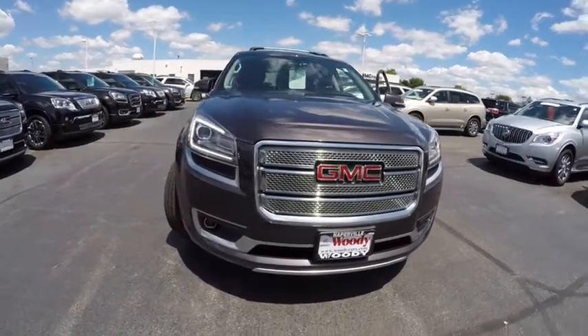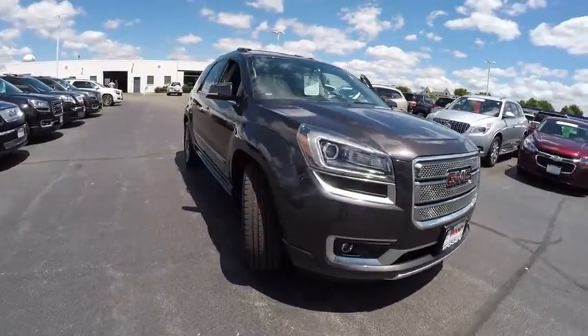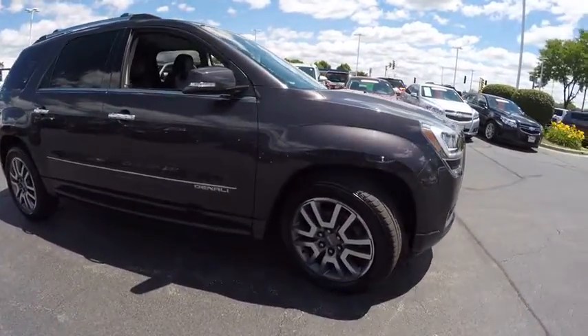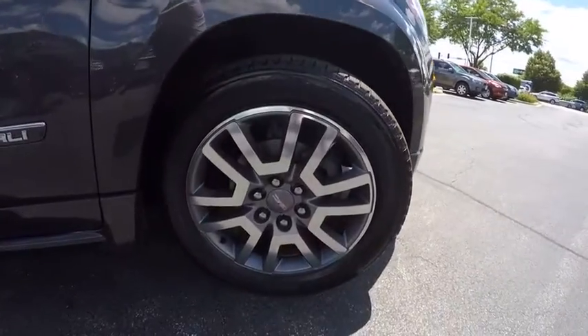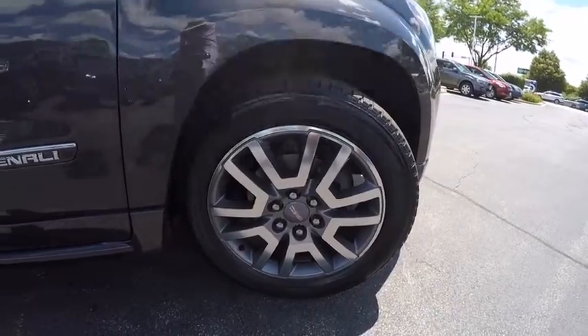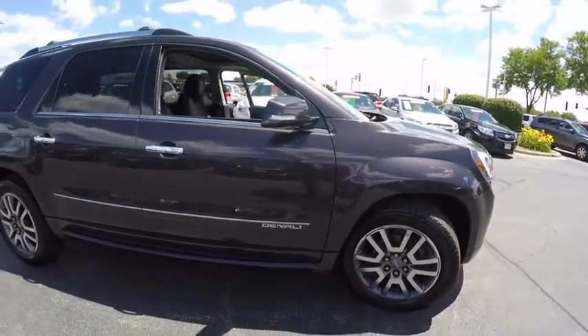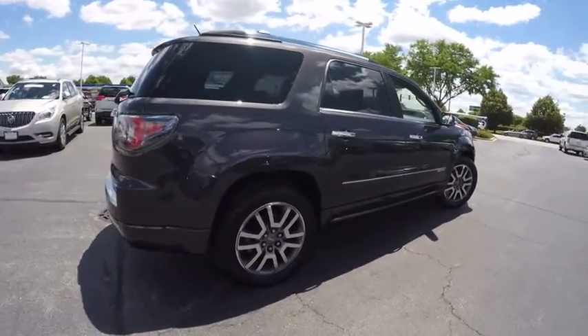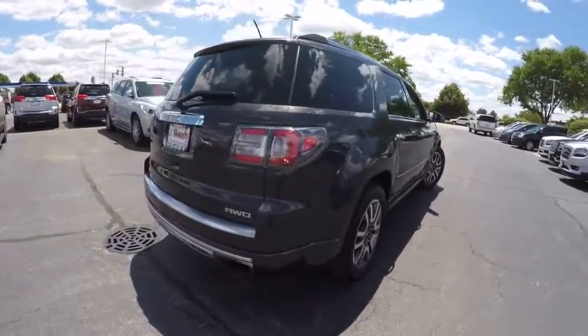The 2013 Acadia. The GMC Acadia has great capability coupled with exceptional safety, offering better highway fuel economy than any other eight-passenger SUV, advanced technology and thoughtful ergonomics. The Acadia is a premium utility that rejects compromise and is priced below $40,000.